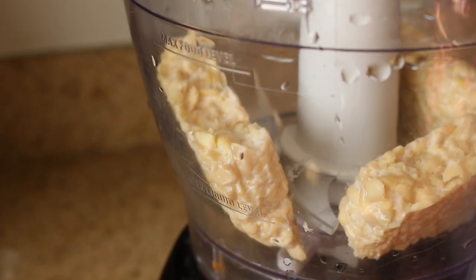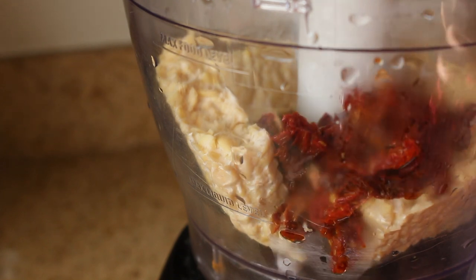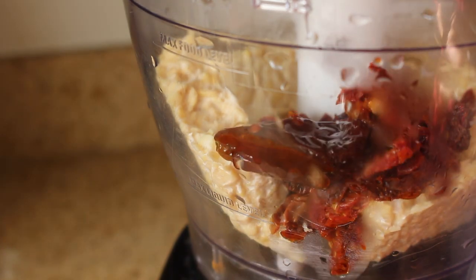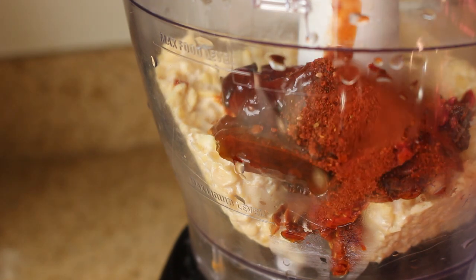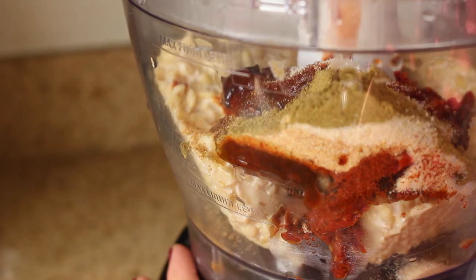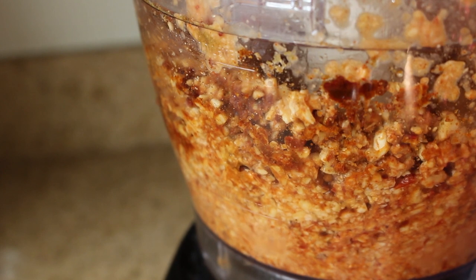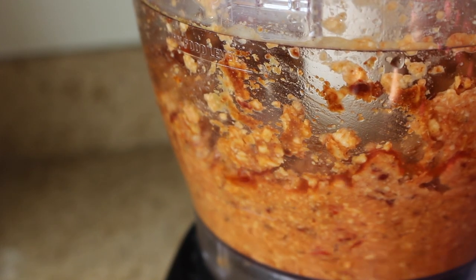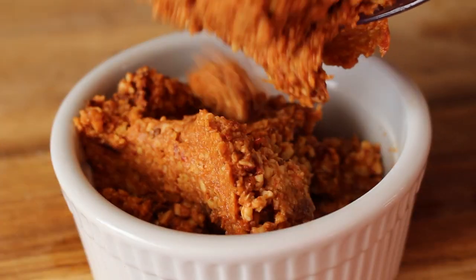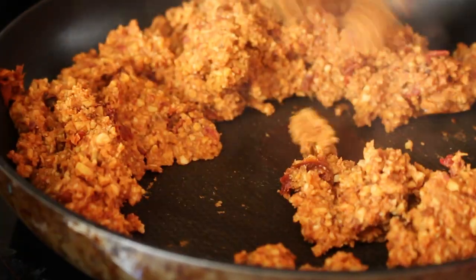Then I sort of improvised this tempeh taco meat recipe. I combined some tempeh with some sun-dried tomatoes that I had soaked in hot water, some canned adobo peppers, some chili powder and cumin. I processed that and added a little bit of the soaking liquid from the tomatoes until it was almost the texture of chorizo. Then I just heated that in a skillet for my tacos.